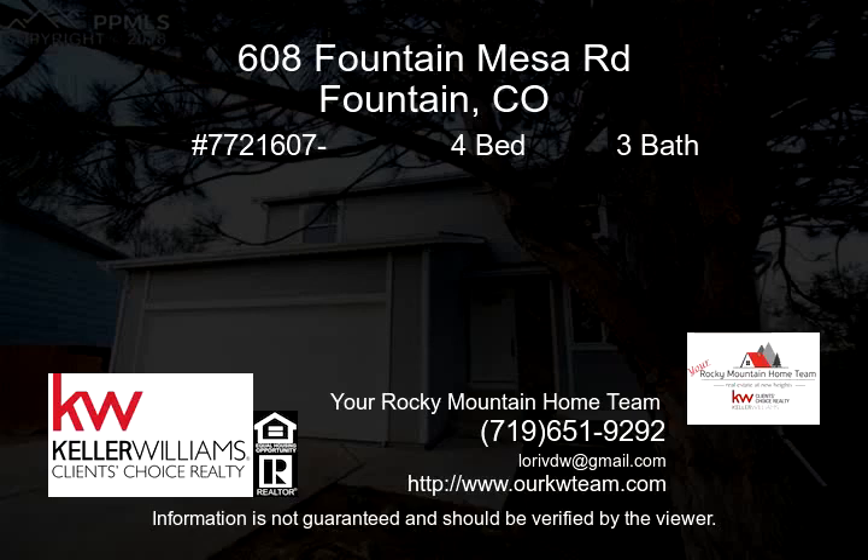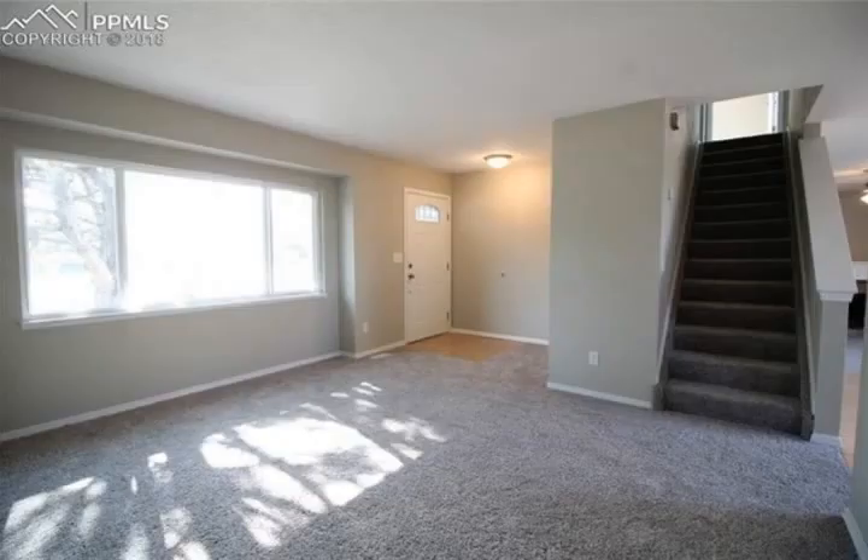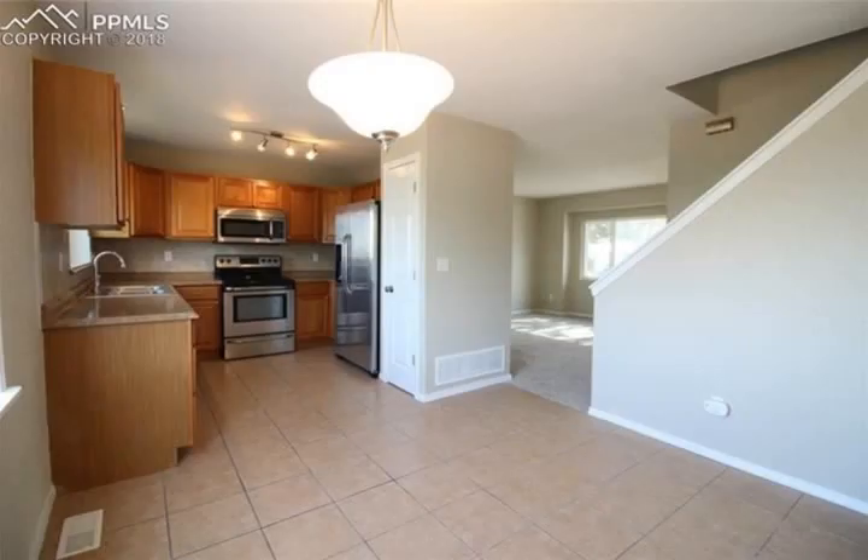Beautifully remodeled home. The exterior has new paint and new vinyl windows, and the interior has new carpet and paint throughout. Upon entering, you will see a bright living room that leads to the beautiful kitchen, which features new stainless steel appliances and high-def countertops.